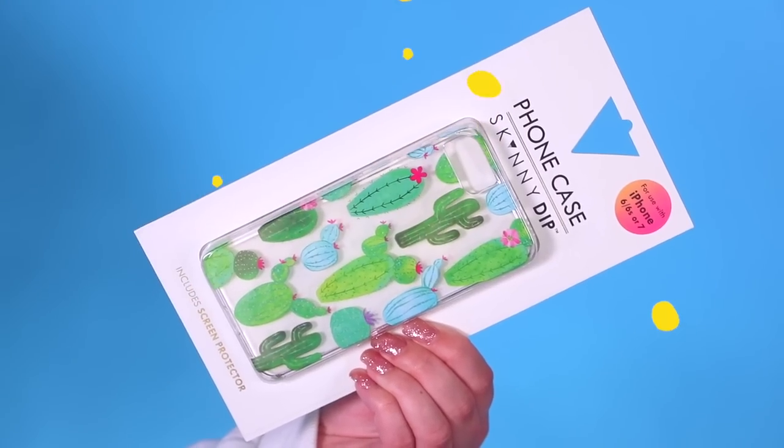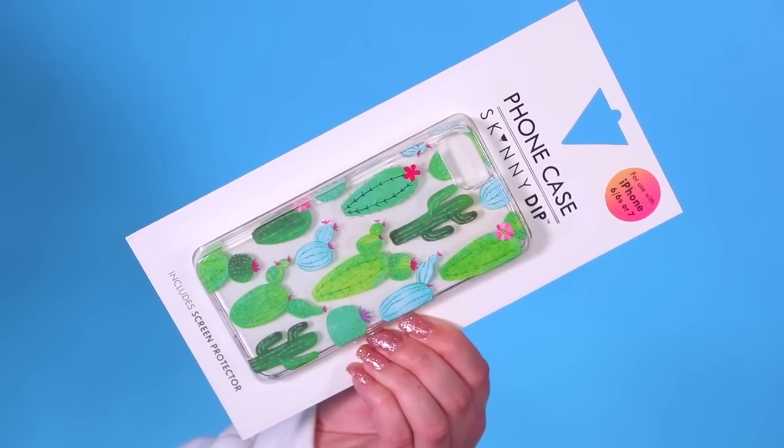You guys know how much I love succulents and cacti, but for some reason I don't own a phone case with them on it, which doesn't make sense. So I picked out this one — it's a clear case with super cute illustrations of different succulents and cacti. It's a simple case, not glittery or 3D, but I still love it. The cactus illustrations are so cute and it's going to look adorable on my phone.